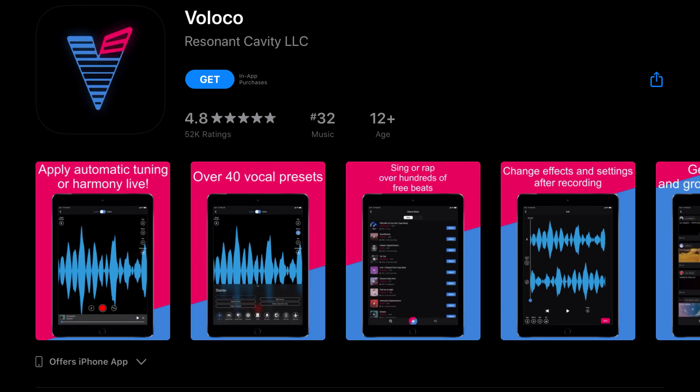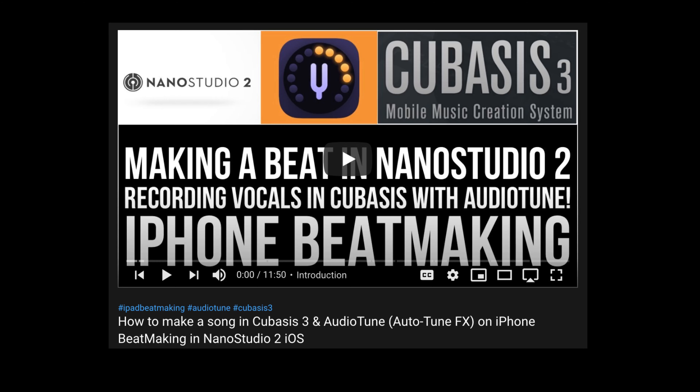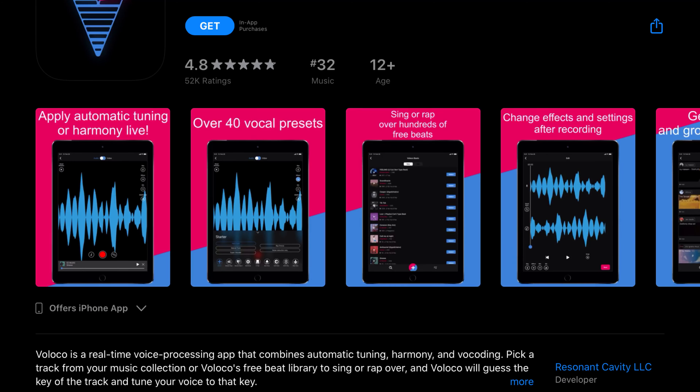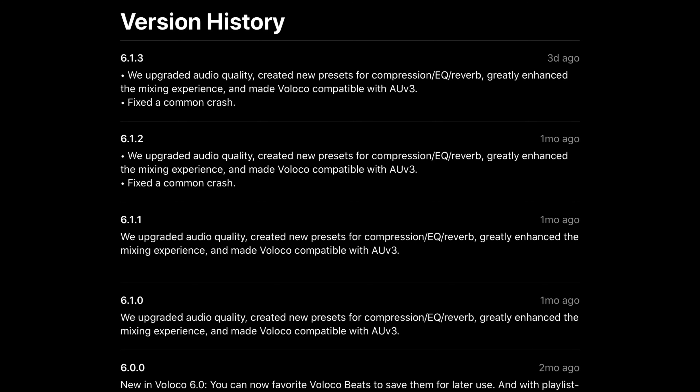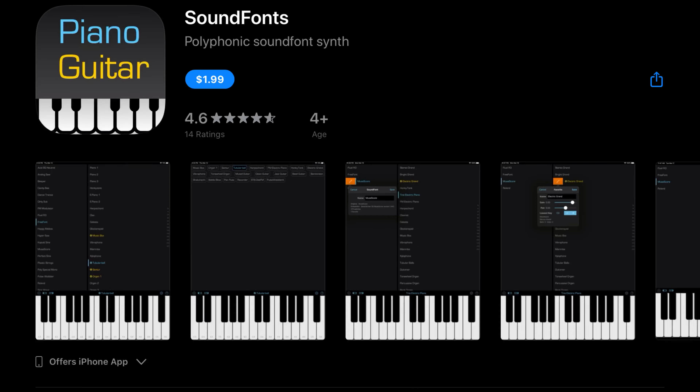Voloco, which we briefly demoed in a video, is a real-time voice processing app that combines automatic tuning, harmony, and vocoding, or autotune. They've just updated their app with what we assume is a fix of a common crash, since the version history says mostly the same thing for the past four updates. But it's always good to see update activity on an app.